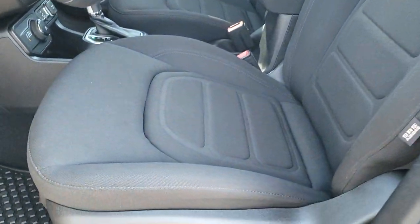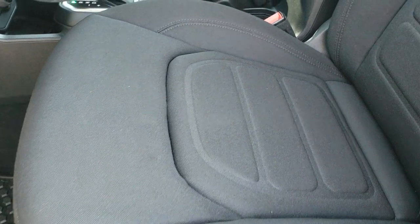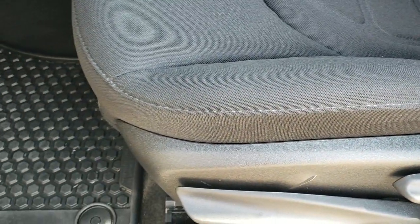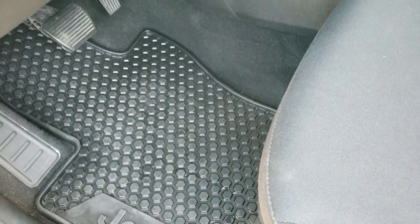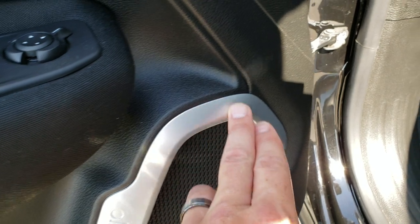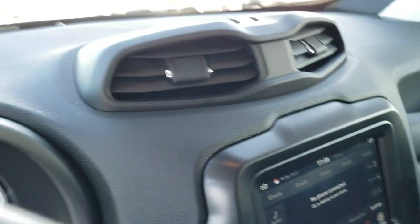The power mirrors and the Latitude package give you the black cloth interior. This one has the cold weather group, so you're going to get heated seats and a heated steering wheel. Driver's seat height adjuster. You get the factory all-weather floor mats, windshield wiper de-icer, auto headlamps, power windows, power locks, and power mirrors. You can see the speakers are in the shape of carabiners — kind of cool stuff as well.